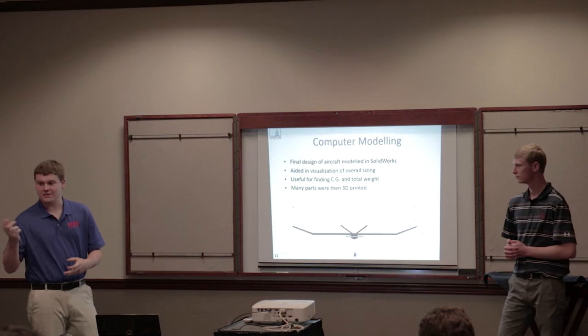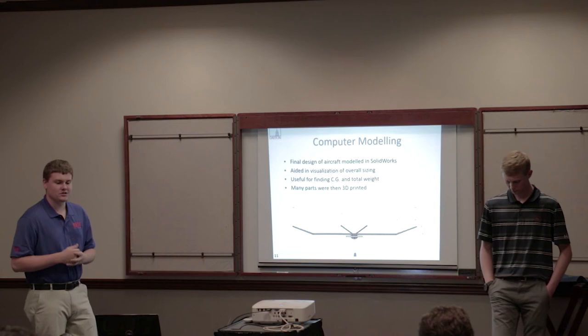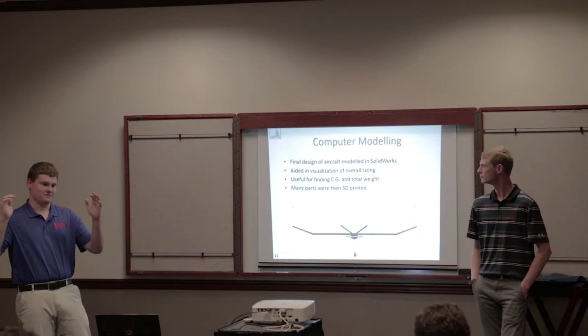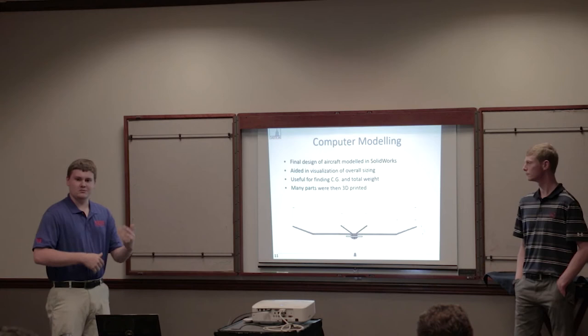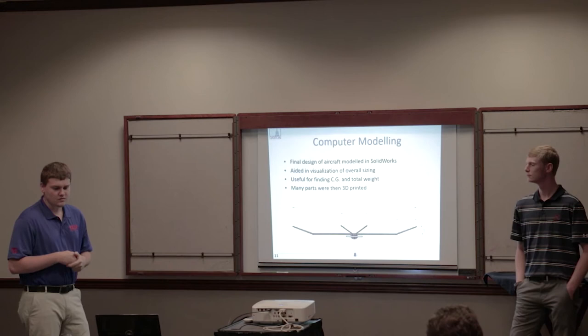We CAD-designed the aircraft in SolidWorks. Once we had it mathematically designed — the aspect ratio and airfoil we wanted — we created a SolidWorks model. This aided in the overall sizing of the aircraft, because sometimes when you put a part on the assembly and it's massive, you realize logically something is off. It greatly helped us find the CG and also estimate the weight of the aircraft, since we could input the mass of the parts.